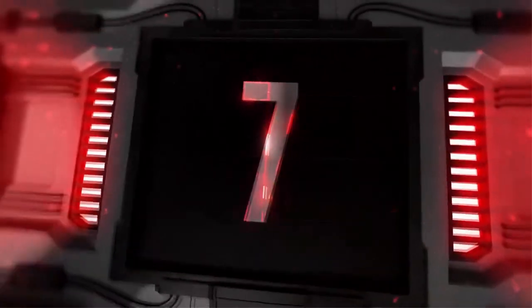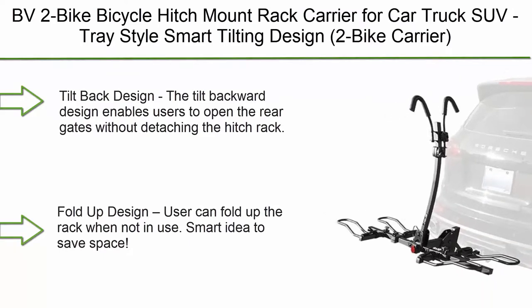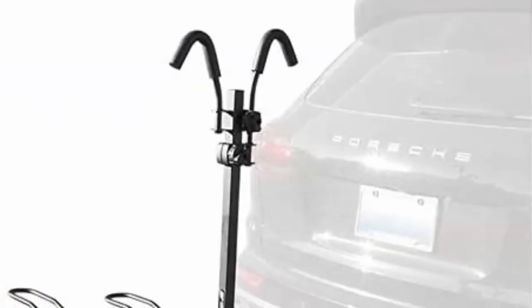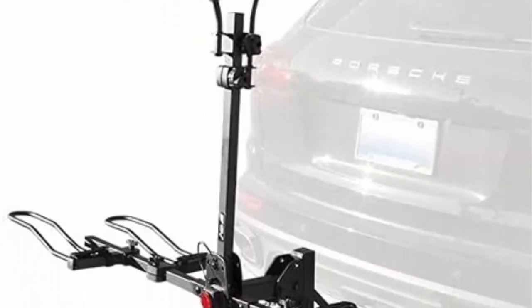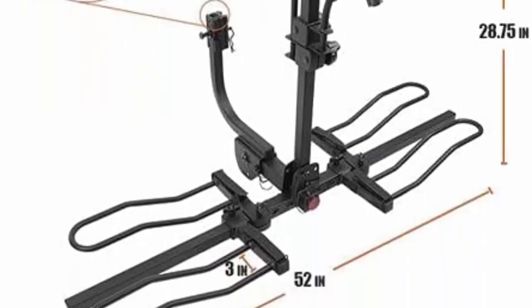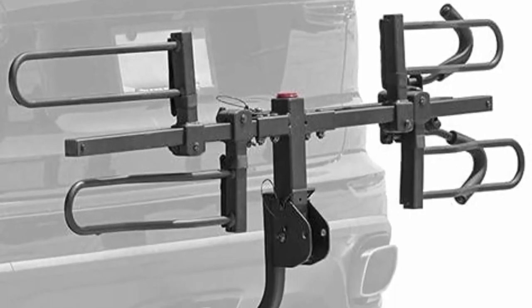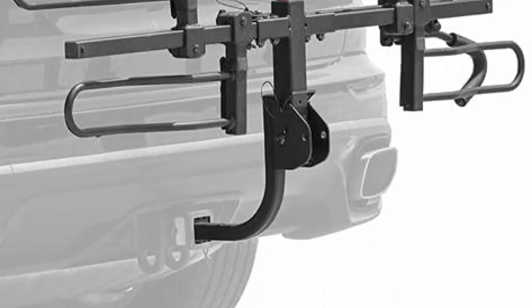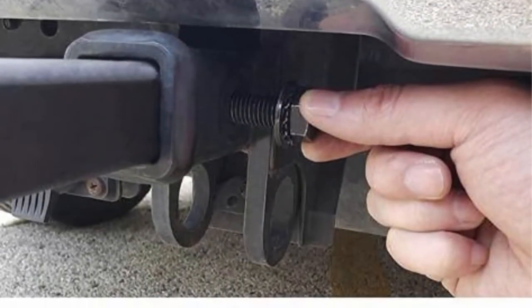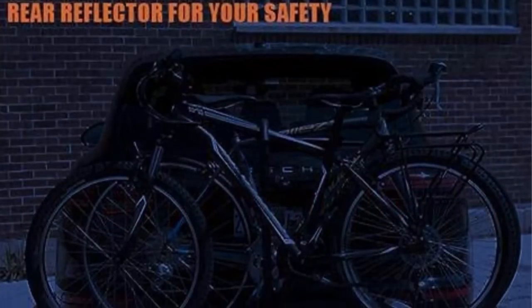Top 7: BV 2-Bike Bicycle Hitch Mount Rack Carrier for Car, Truck, and SUV — Tray-Style Smart Tilting Design. The tilt-backward design enables users to open the rear gates without detaching the hitch rack. Fold-Up Design allows the user to fold up the rack when not in use. This rack includes a rear safety reflector to enhance visibility, ensuring night-driving safety.